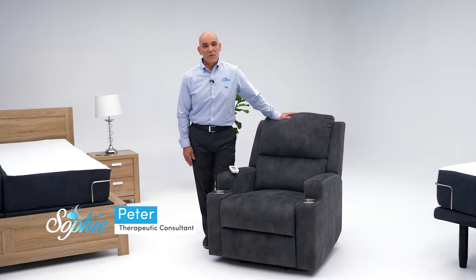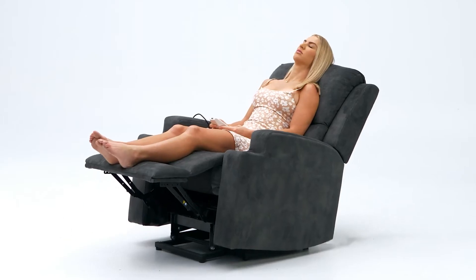Hi there, I'm Peter from SleepSophie. It's my pleasure to introduce you to the Sophie luxury therapeutic lift recliner chair.